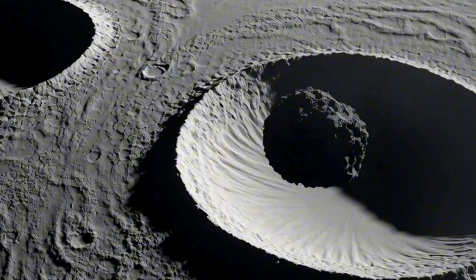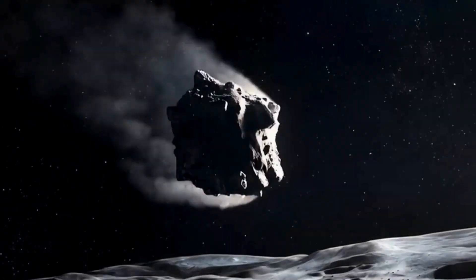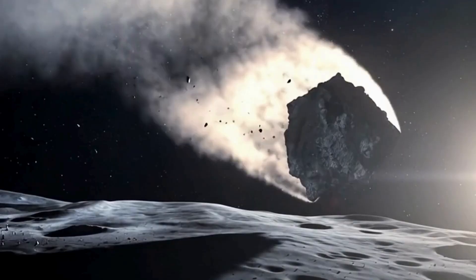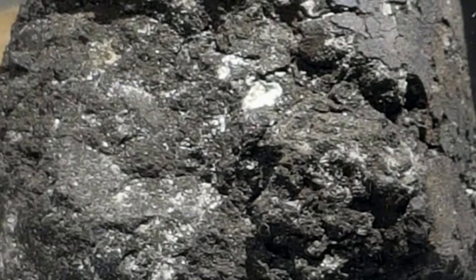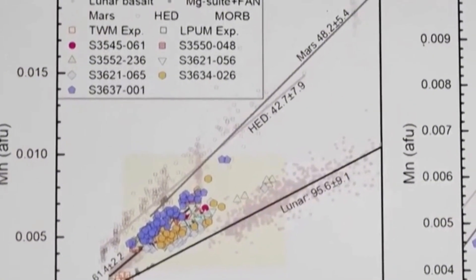The Moon offers no gentle landing. There is no air resistance to slow an incoming meteor. Impacts happen at enormous speeds, usually vaporizing or melting the projectile completely. Fragile carbonaceous chondrites should shatter or disappear upon impact. Yet a microscopic fragment of one survived, buried in the soil collected by Chang'e 6. Scientists double-checked everything. Could the fragments be contamination from Earth? No – the isotopic signatures didn't match. Could they be local lunar minerals misidentified? Again, no. The chemical ratios were unmistakable.